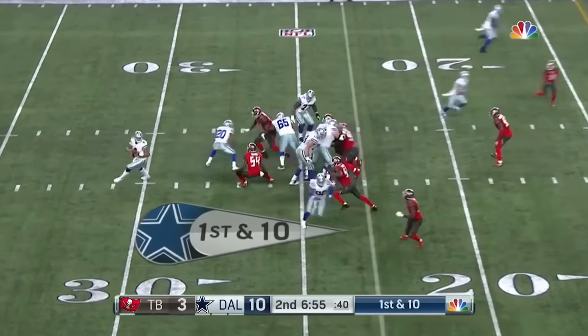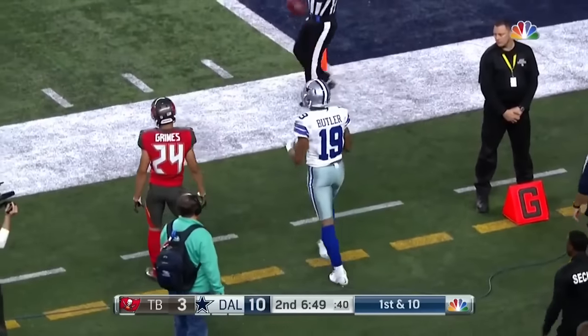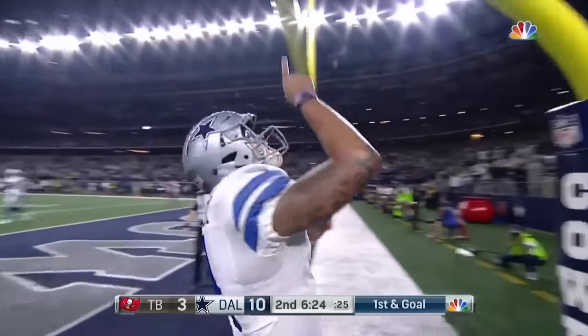They have him tonight sitting up in the slot. He flares out after looking to block it first, and the catch is made at the one-yard line. Bryce Butler, the back is McFadden, and Prescott's gonna take it in — touchdown, untouched.